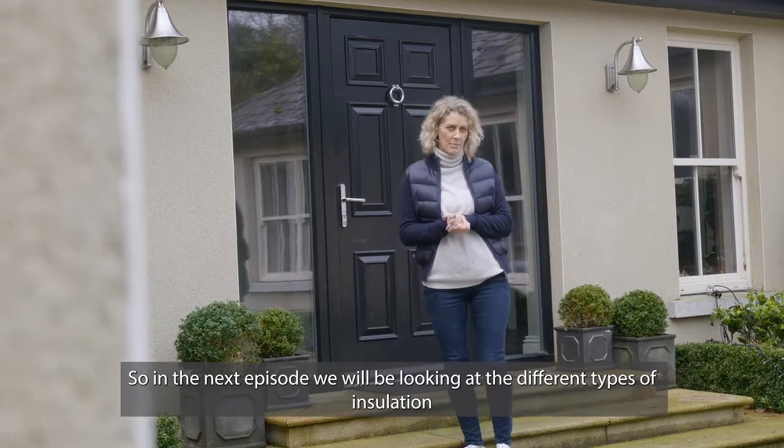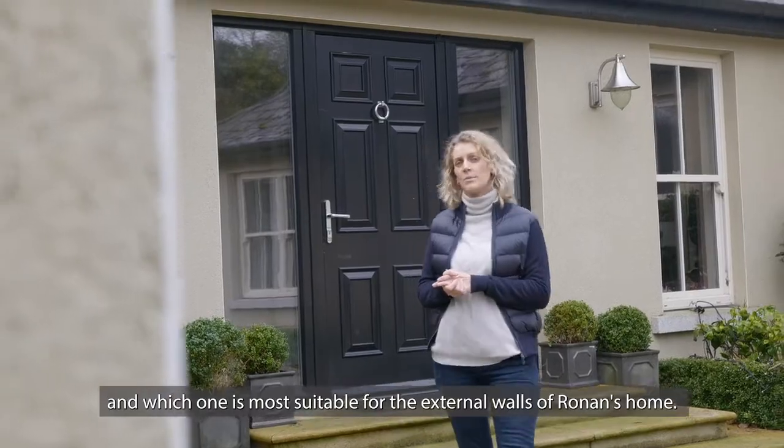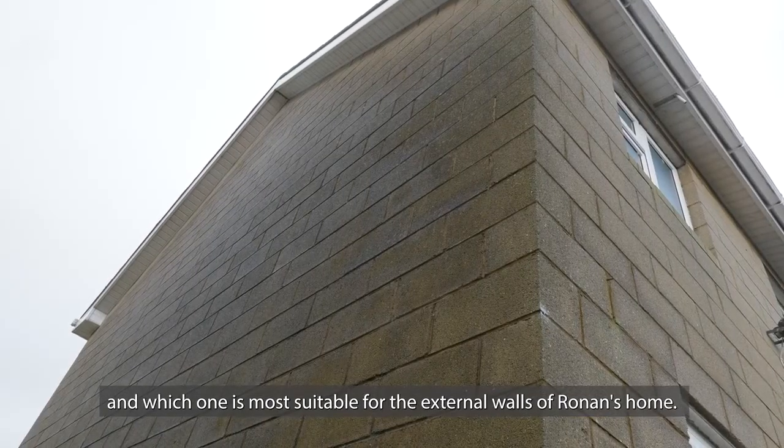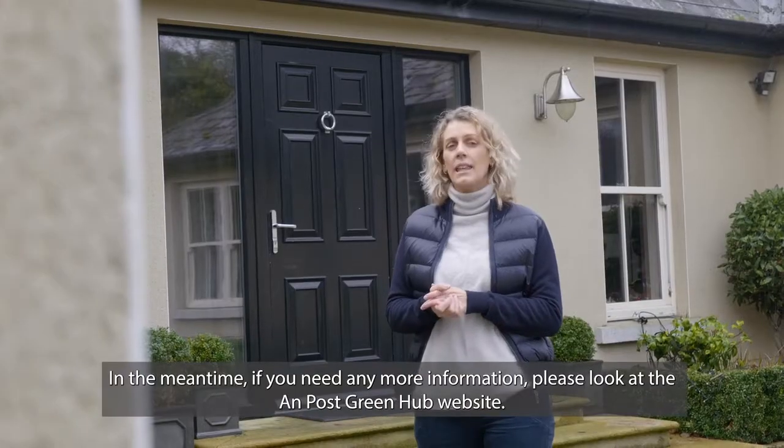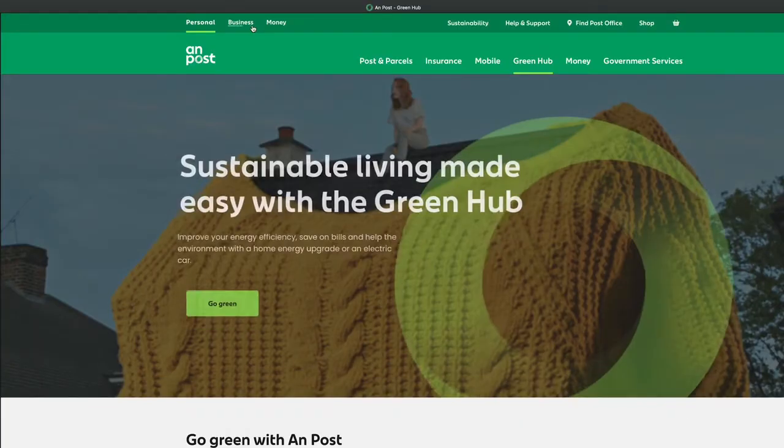In the next episode we will be looking at the different types of insulation and which one is most suitable for the external walls of Ronan's home. Please join us. In the meantime, if you need any more information, please look at the Unpost Green Hub website.